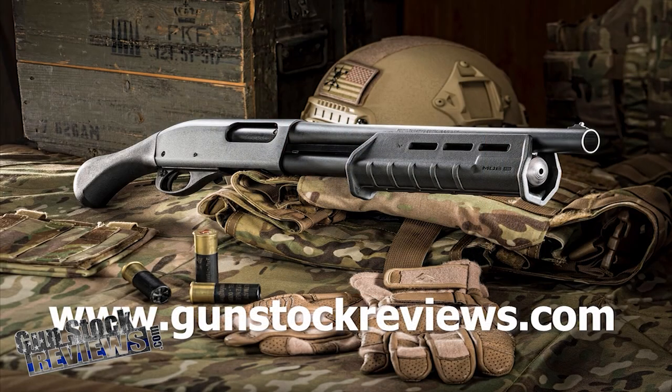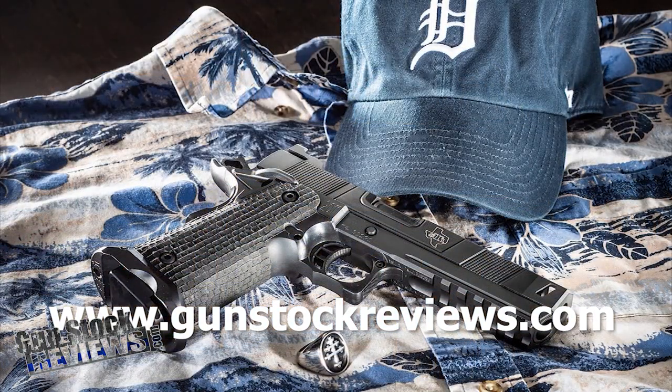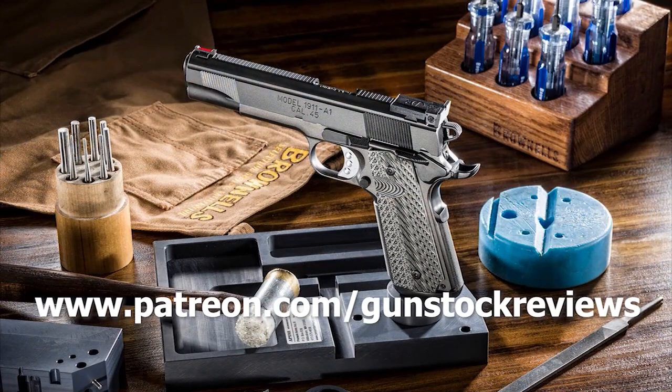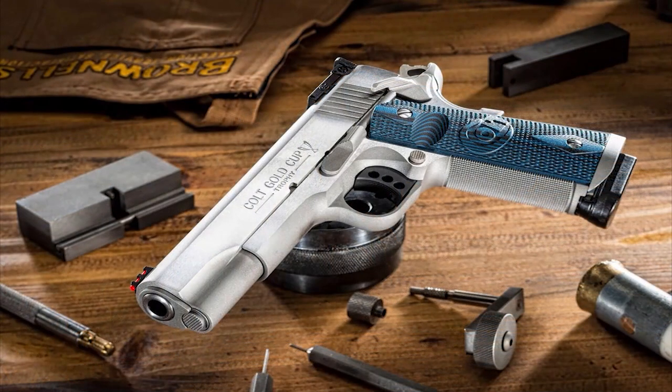I would consider this to be a special goodbye for 2022. Thanks for watching, and as always, please remain healthy, stay safe, and have fun at the range. Thank you for watching Gunstock Reviews. Please visit our website at www.gunstockreviews.com for more exclusive content, and visit our Patreon page at www.patreon.com/gunstockreviews. Your contributions would be greatly appreciated and help us grow our selections and frequency of videos.